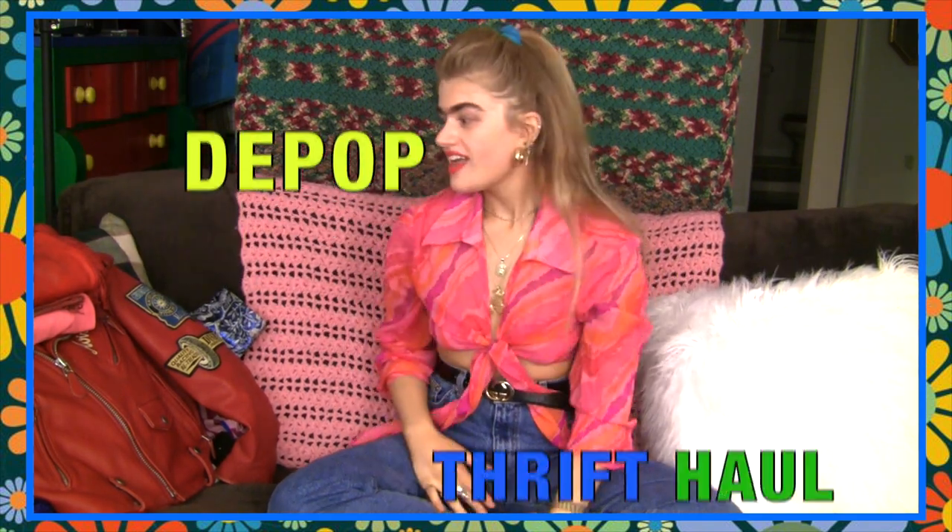Hi everyone and welcome back to my channel. I'm Sophia and in this video I am going to be doing the ultimate designer Depop thrift haul. I have a huge pile of clothes that I've accumulated over the course of this month and a few other months that I really wanted to show you guys. I'll try to link some similar things, my favorite Depop sellers, and my secret little places on the internet for vintage finds.